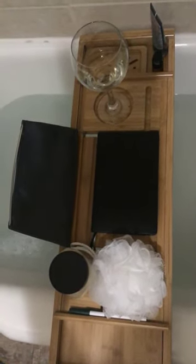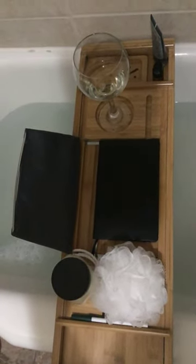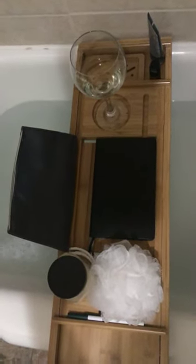Of course it has a place where you can set yourself up. I think I got it for like $10, but it's originally like $30.